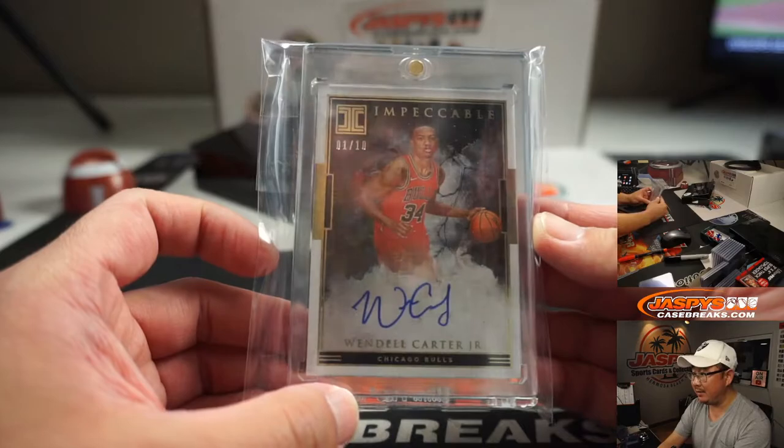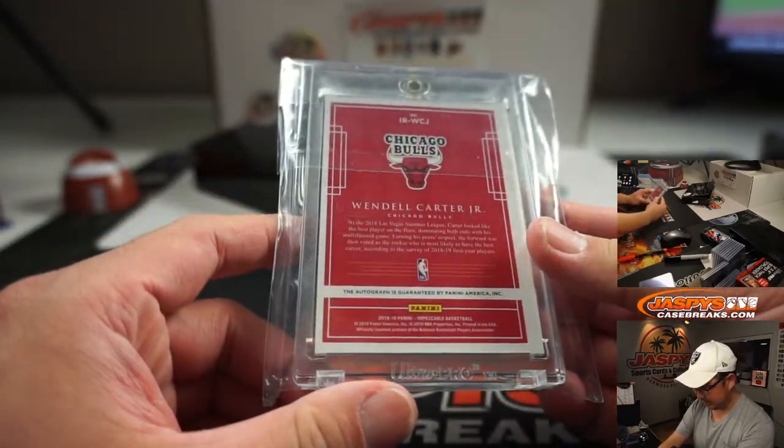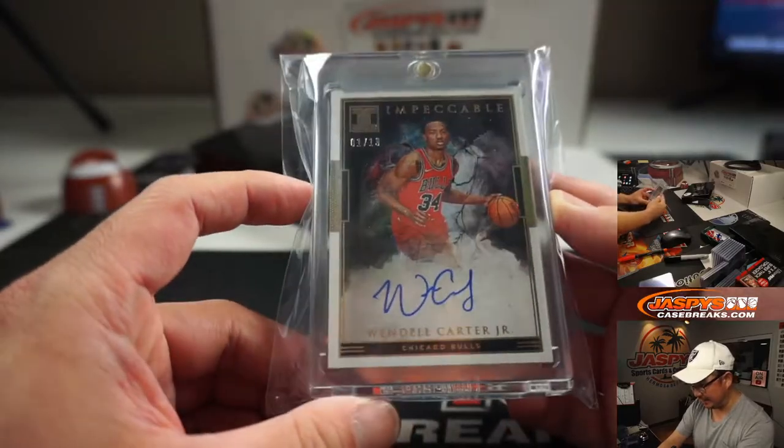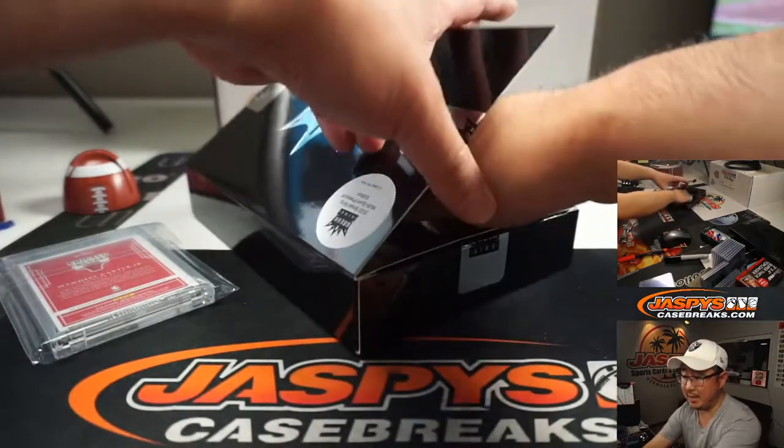One out of ten, Wendell Carter Jr. You know how well basketball sells these days. Won't take much for that value to skyrocket.